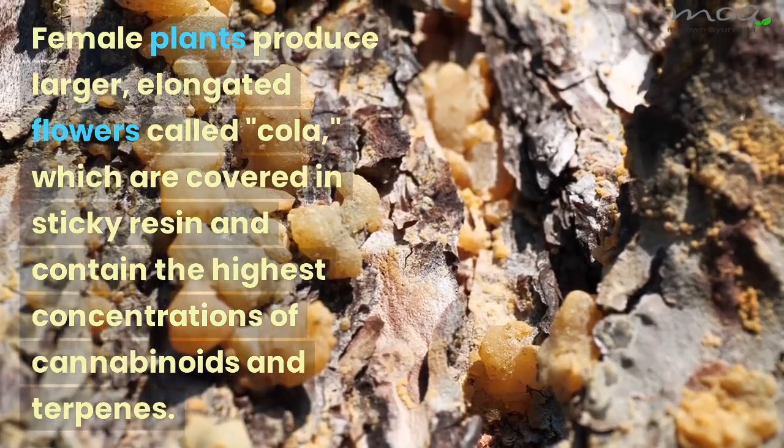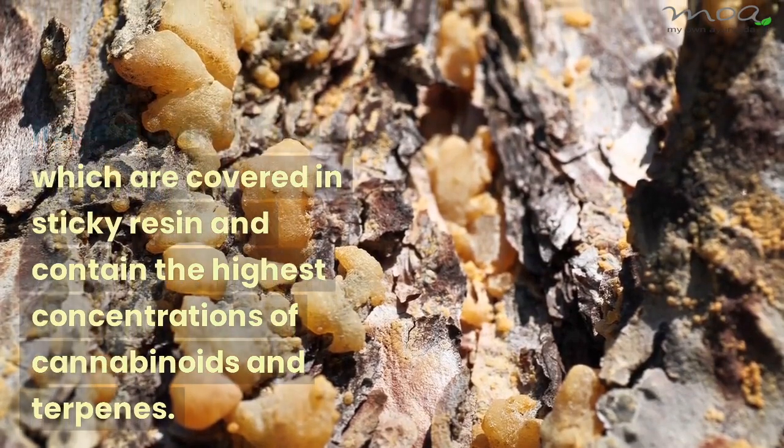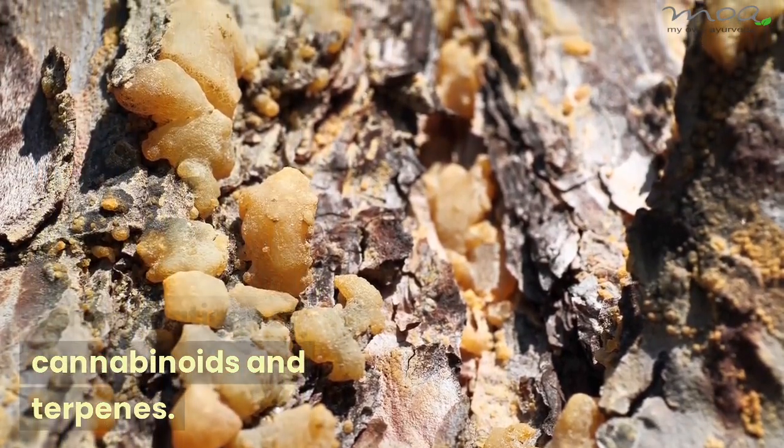Female plants produce larger, elongated flowers called cola, which are covered in sticky resin and contain the highest concentrations of cannabinoids and terpenes.